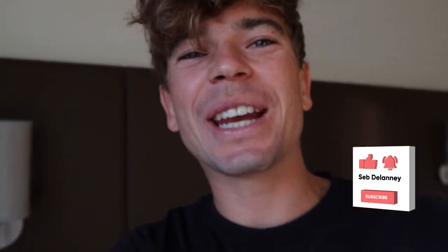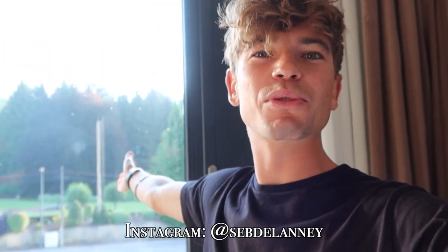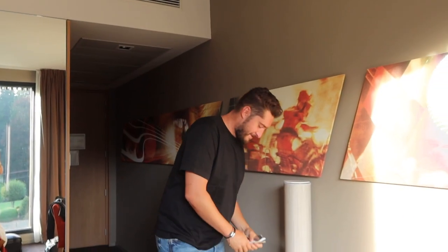Welcome back to another video. Today we are in Spa-Francorchamps — very famous racetrack which is literally right outside the hotel. It's my first time here ever and I'm going to be lucky enough to drive the track, so I thought I'd bring you along for as much of the experience as possible. My friend Emric is here — nice to meet you. Start the day.